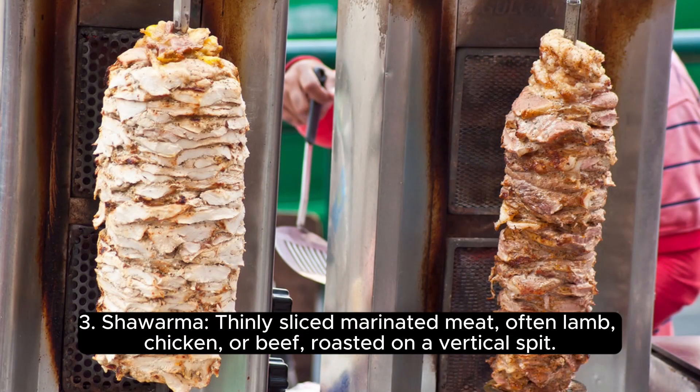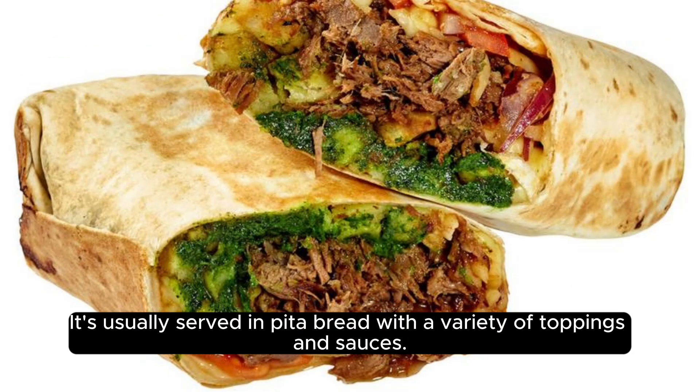3. Shawarma, thinly sliced, marinated meat, often lamb, chicken, or beef, roasted on a vertical spit. It's usually served in pita bread with a variety of toppings and sauces.